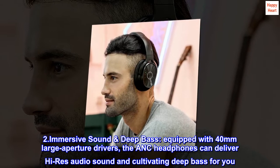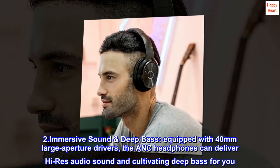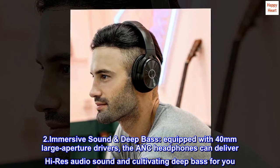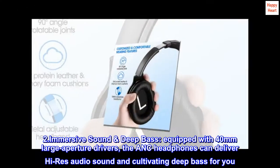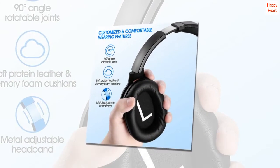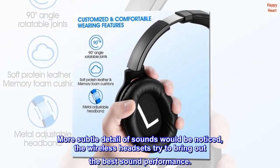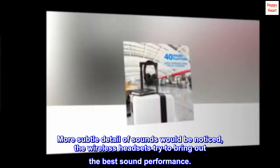2. Immersive sound, deep bass. Equipped with 40mm large aperture drivers, the ANC headphones can deliver high-res audio sound and cultivating deep bass for you. More subtle detail of sounds would be noticed — the wireless headsets try to bring out the best sound performance.